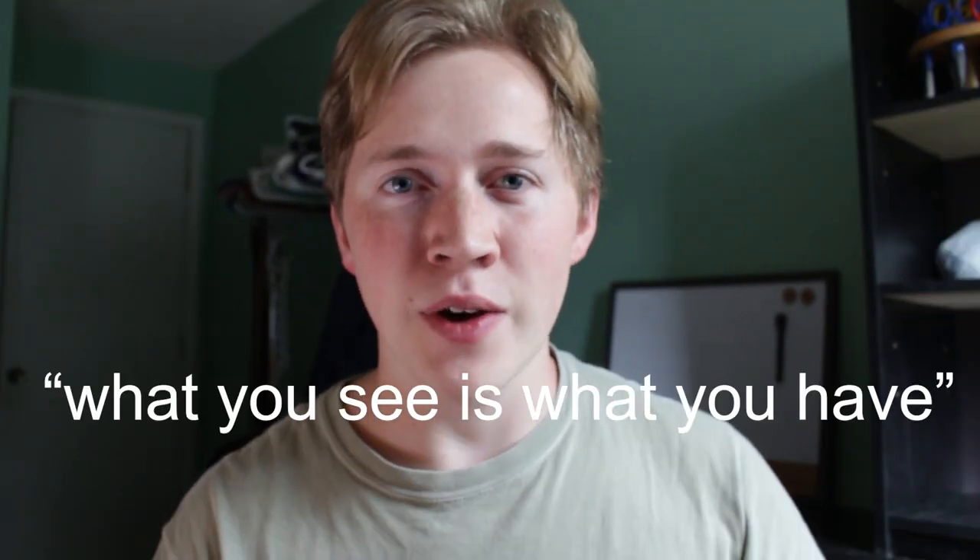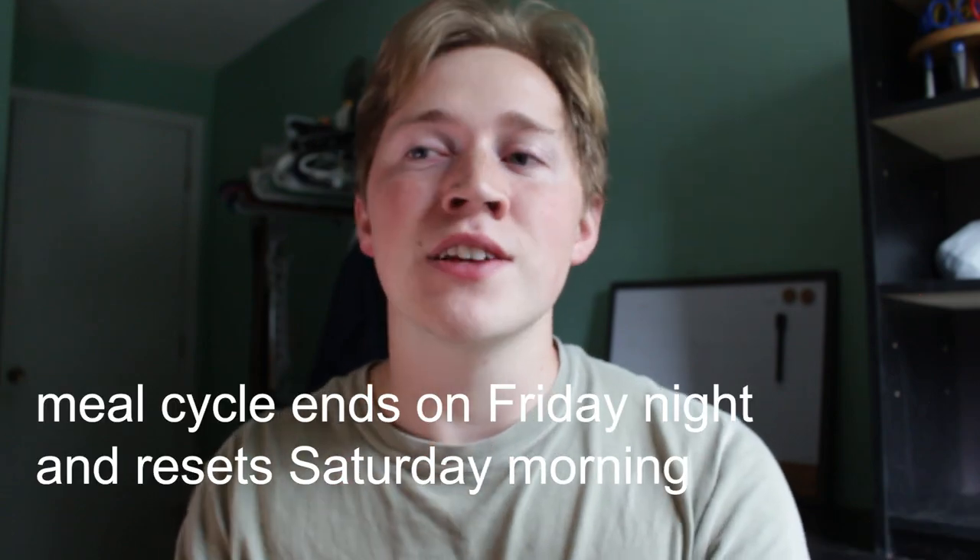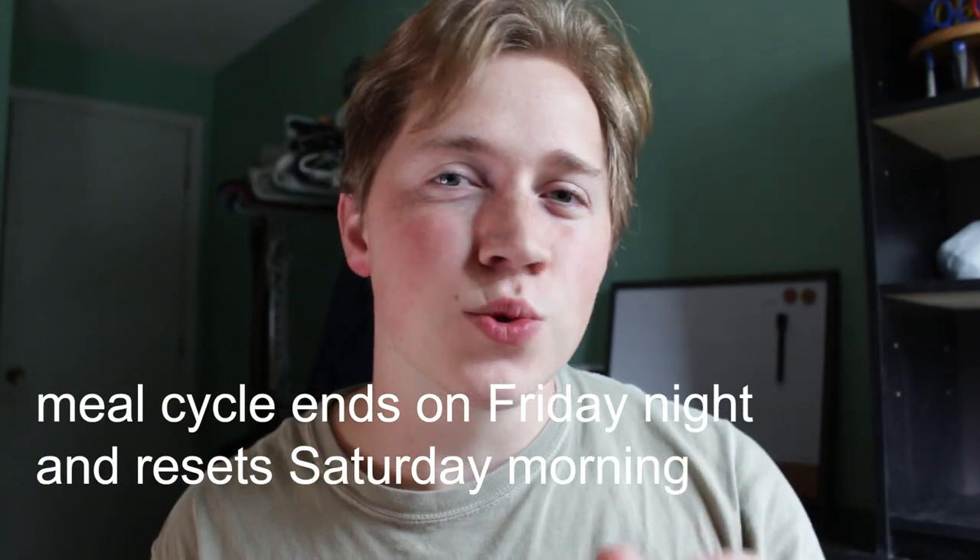Dining makes it kind of confusing — they talk about meal exchanges and swipes, but basically what you see is how many meals you have. So 15 means you get 15 meals a week, ending Friday night, then Saturday morning it resets. The school suggests that if you're a student athlete, they really recommend the unlimited plan because you'll likely eat at least three times a day, and three times seven is 21.